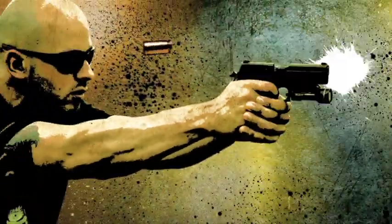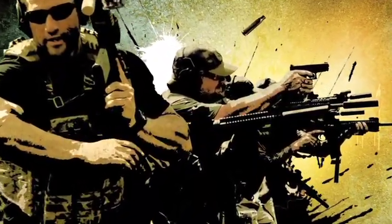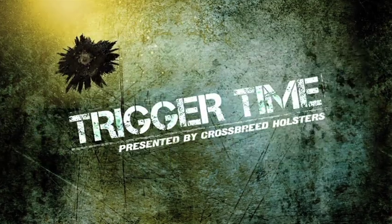Hi, I'm Mark Craighead, owner and founder of Crossbreed Holsters. Welcome to Trigger Time. Hey guys, we're glad to have you with us. Let's go talk to Rob Pincus about staging firearms in the home.